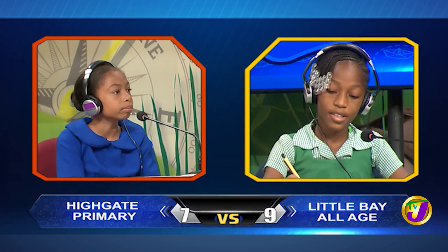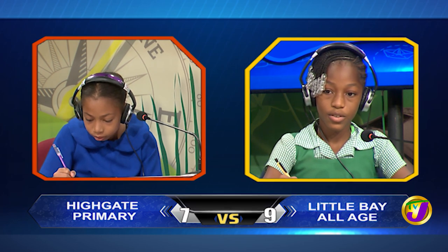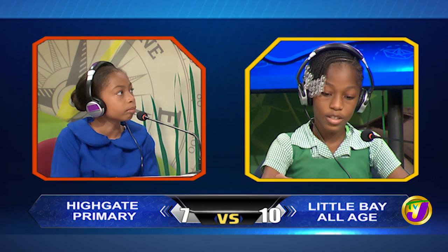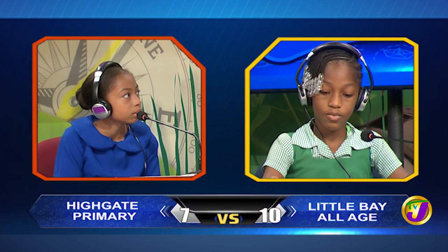Kendra, spell container. C-O-N-T-A-I-N-E-R. Correct. Identify the possessive noun in the sentence: We stayed at our uncle's house for the holidays. Stayed. Incorrect. Would you like to try, Deja Lee? Yes, thank you. Uncle. That's correct.